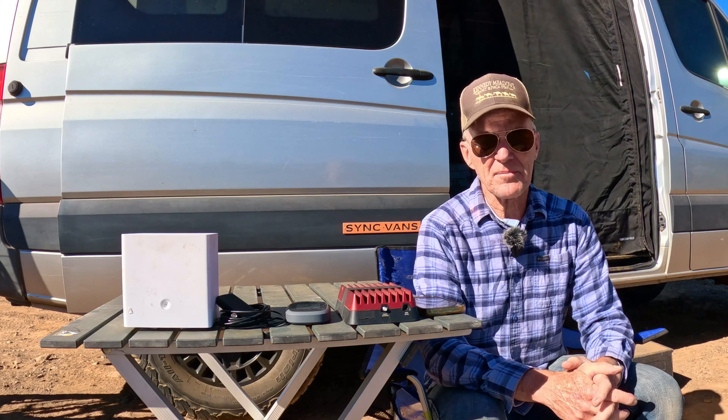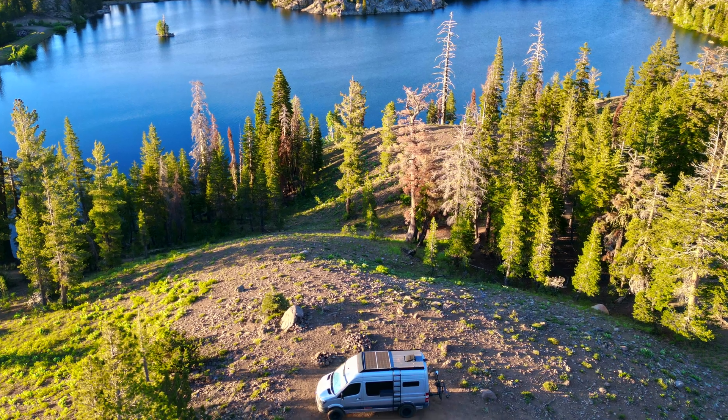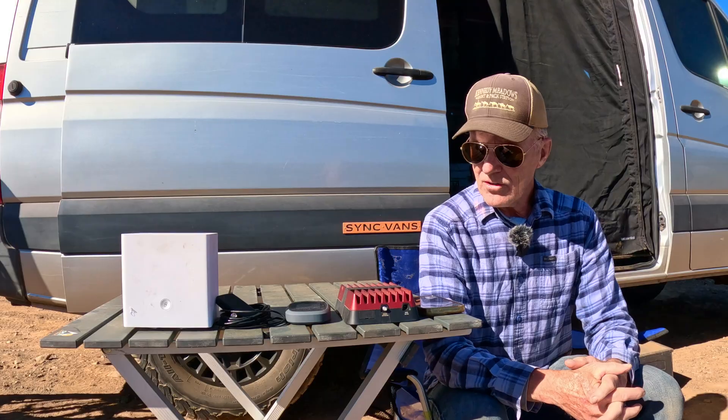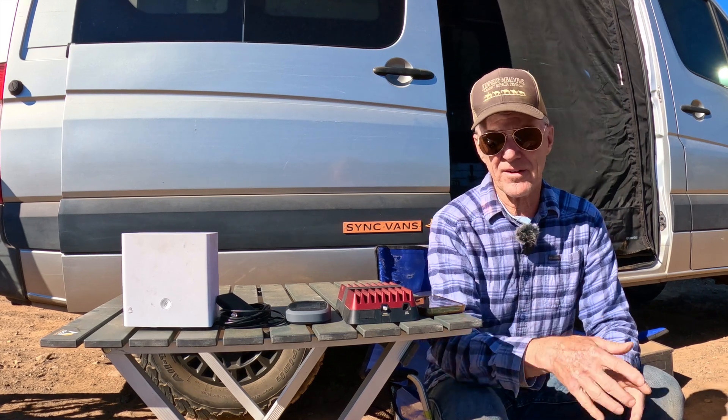Hey everyone and welcome to the channel. Today I want to talk about phone reception in the boonies. I did a short about this a while ago and it was really popular, but I only had one minute and it just wasn't enough to cover it. So today I'd like to spend a little more time and cover a few of the various options.